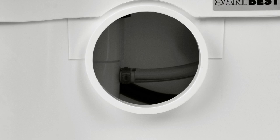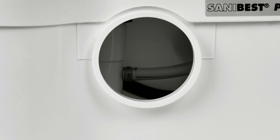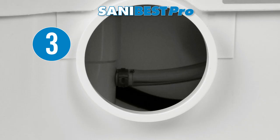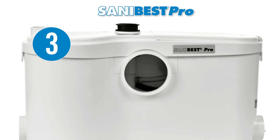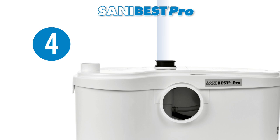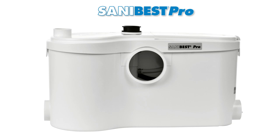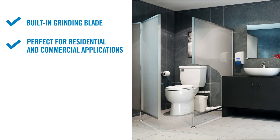One of the best features of the SaniBest Pro is the simplicity to install, since there are only 5 connections: 1) the grinder pump is connected to the spigot of a horizontal rear discharge toilet; 2) the toilet tank is connected to the water supply; 3) the grinder pump is connected to the small diameter discharge pipework; 4) the grinder pump is connected to the sewer vent of the house or building; 5) the grinder pump is connected to the electrical supply. It can pump up to 25 feet vertically and/or 150 feet horizontally, and can be installed anywhere from basement to attic.